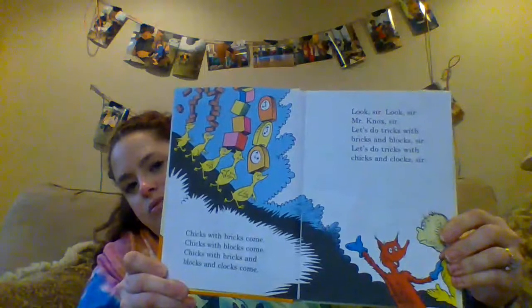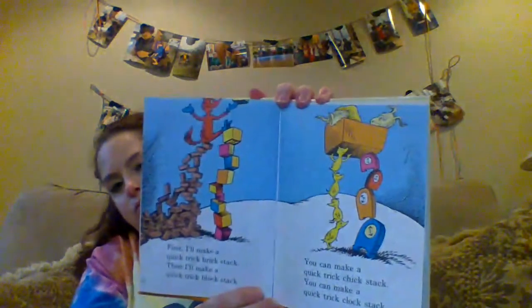Chicks with bricks come. Chicks with blocks come. Chicks with bricks and blocks and clocks come. Look sir, look sir, Mr. Knocks, sir. Let's do tricks with bricks and blocks, sir. Let's do tricks with Chicks and clocks, sir. If you're having a hard time finding words you know, try to find letters you know. First, I'll make a quick trick brick stack. Then I'll make a quick trick block stack. You can make a quick trick Chick stack. You can make a quick trick clock stack. The words are getting trickier. And here's a new trick, Mr. Knocks. Socks on Chicks and Chicks on Fox. Fox on clocks and bricks on blocks. Bricks and blocks on Knocks on box. Tricky.